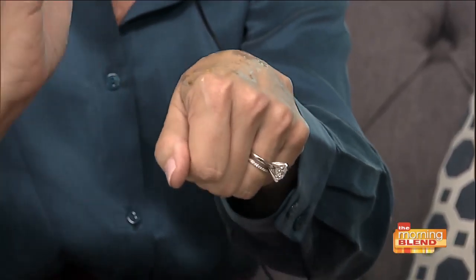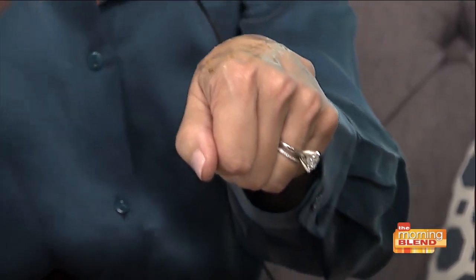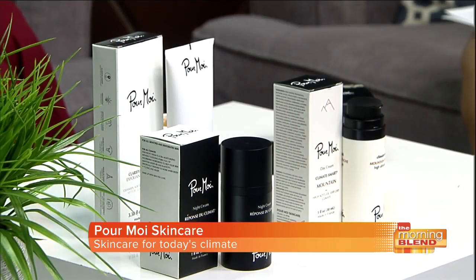Once you put that mask on in the dry air, it immediately hydrates, you get a lifting effect. It feels firm and tight, but at the same time you get anti-stress, anti-pollution, and anti-UV properties that you want to have in your skin when you're out in the sun.